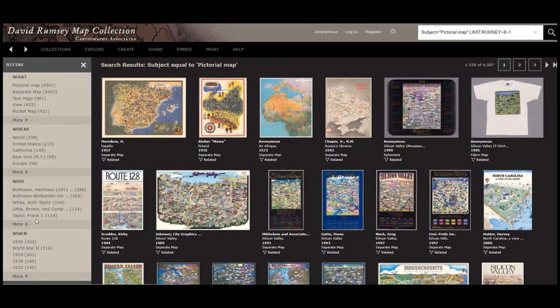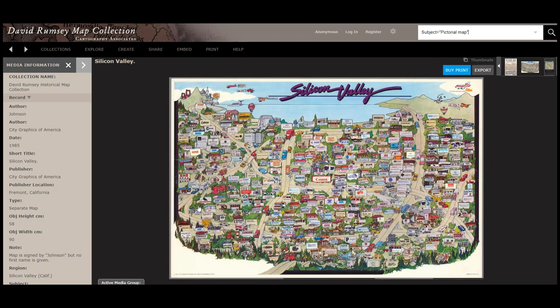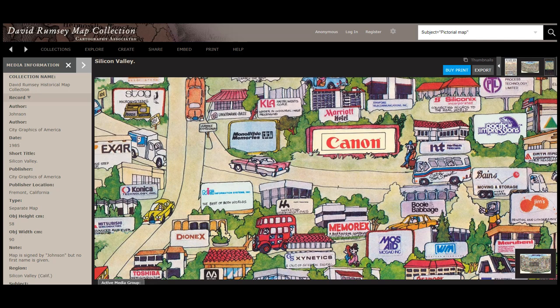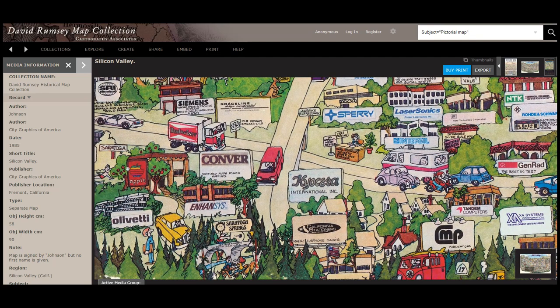Pictorial maps are usually not drawn to scale, but provide an overall message, often in fun art and characters. This map of Silicon Valley created in 1985 shows many of the Valley's largest or most promising businesses at the time. Many of them are companies that we recognize today. Cannon has a very prominent and large sign indicating that it was one of the largest companies in Silicon Valley at the time. And in 1985, clear down here in the bottom, there's the little Apple store.